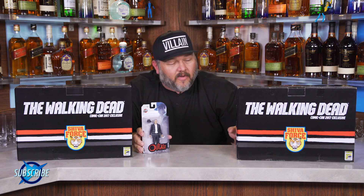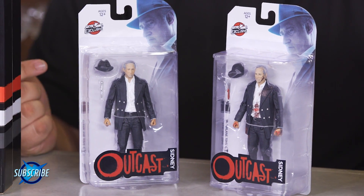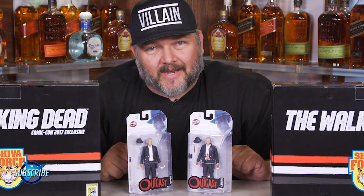Before getting started, I'm going to give you a little sneak peek at our Outcast action figures from McFarlane Toys. We've got Sydney — Sydney is pretty wicked. We've got the regular version and the awesome bloody version. These two will be on sale at San Diego Comic-Con.